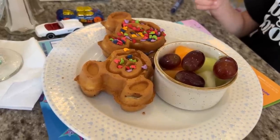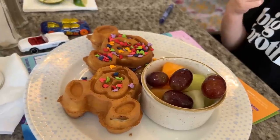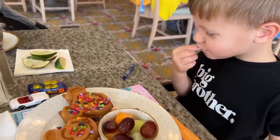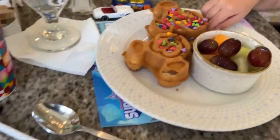They brought out Jackson's food first — we've got some Mickey waffles with sprinkles all over them. He's going in for the sprinkles first thing. Our reservation was at 1:05, and this is taking a hefty amount of time.